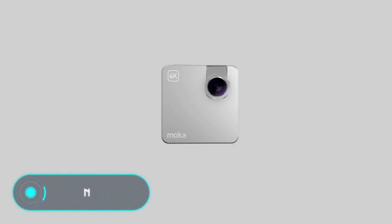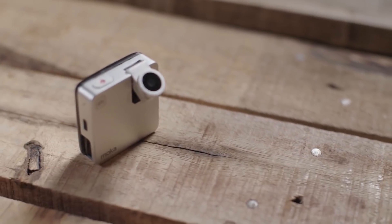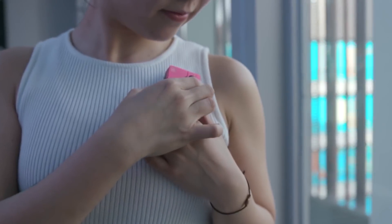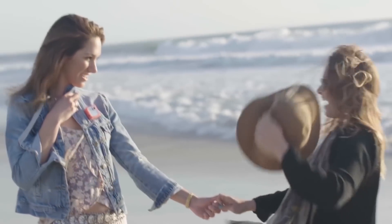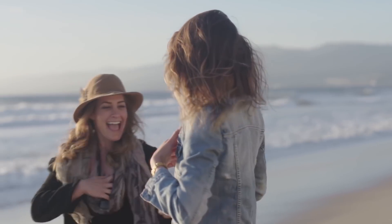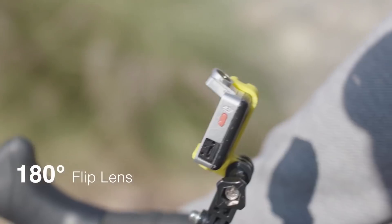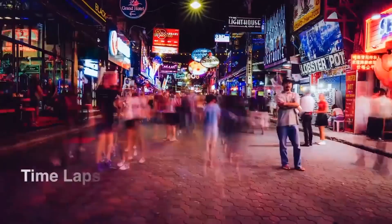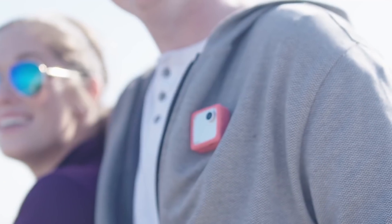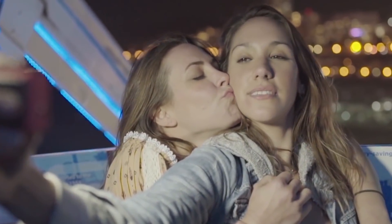Snap. Despite its size, this tiny action camera has enough power and performs all the functions of such devices. It weighs only 28 grams while being able to shoot 4K videos. A distinctive feature of the gadget is its moveable lens, which rotates 180 degrees and shoots in any convenient position. Thanks to the built-in magnet, the camera can be easily but at the same time firmly attached to the user's clothes.